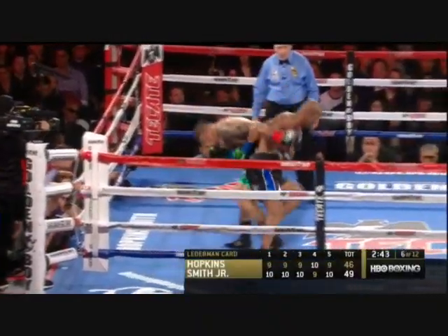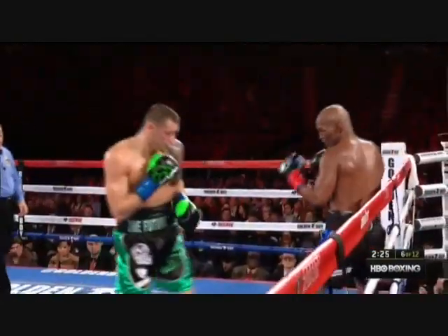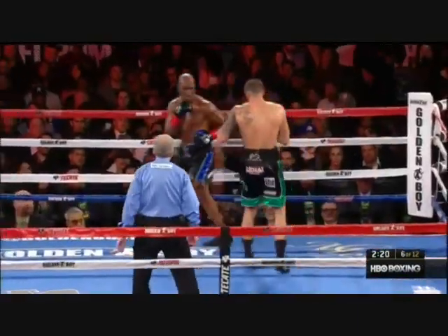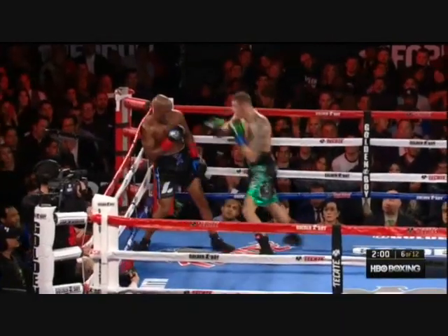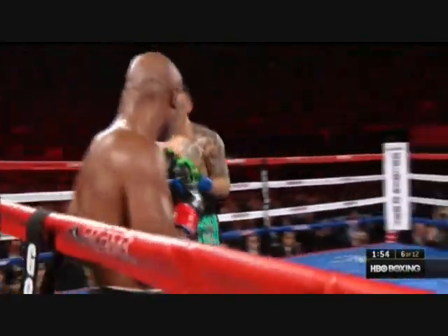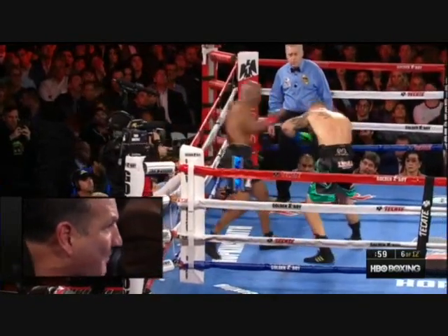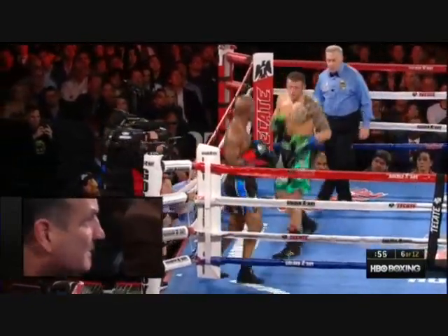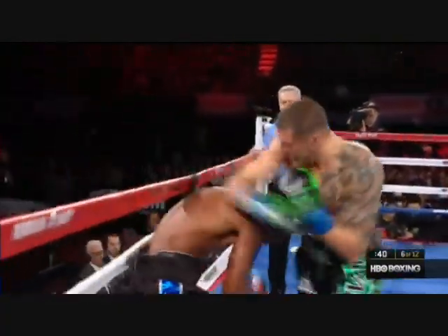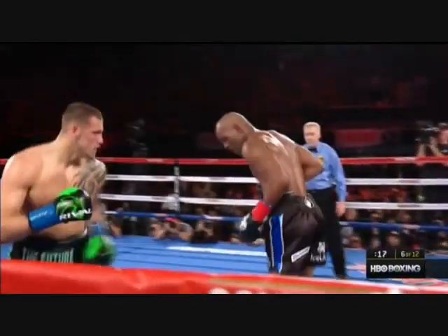We're five rounds into a scheduled 12. It looks as though Bernard is probably behind on the scorecard. He had some success early in the fight at times with the jab, with some defense, with some harmless offense. Joe Smith is loading up on every punch in this round — wrong thing to do. Smith with the snap on his punches.